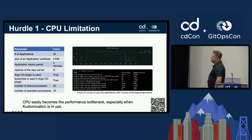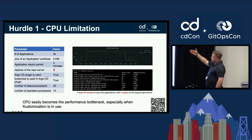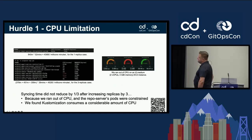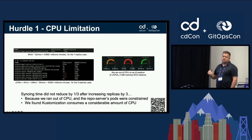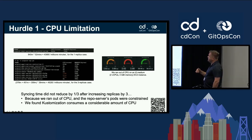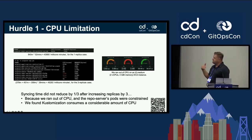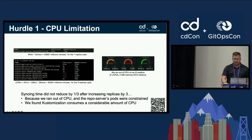We increased replicas to three to see if we'd get more performance, but we still got the spikes. We expected sync time to reduce by a third, but that's not what happened — we hit the CPU bottleneck. This is a T2 medium on AWS, so that constraint really wasn't going to help us. Most of the CPU load is caused by customization of each application set as it's being sent out.